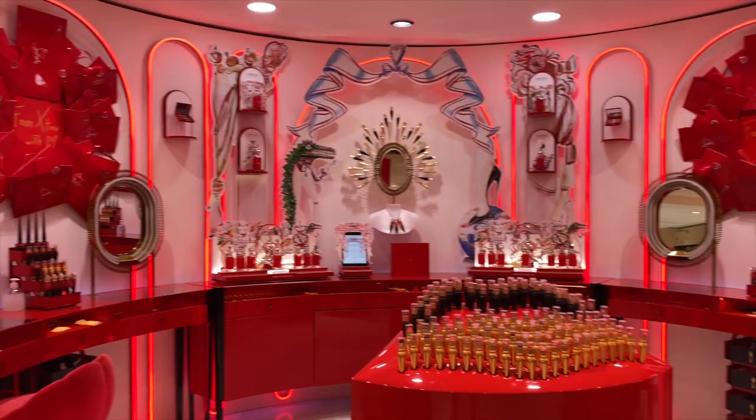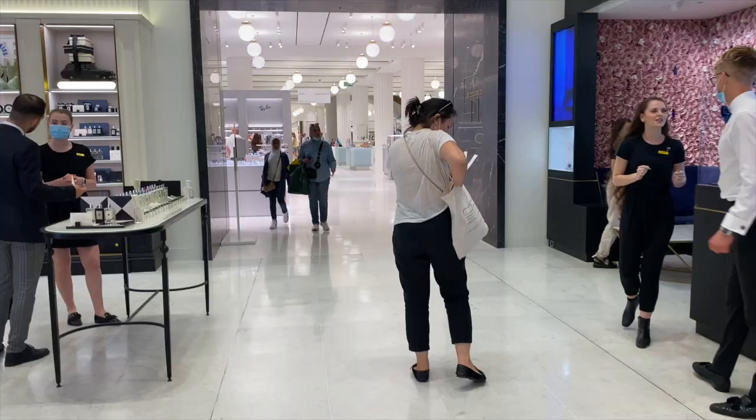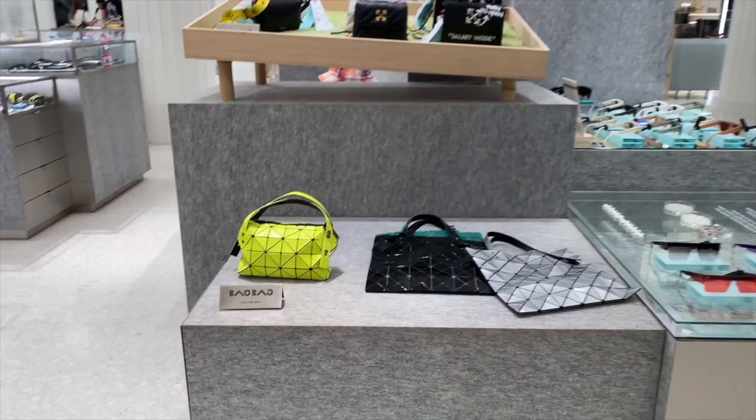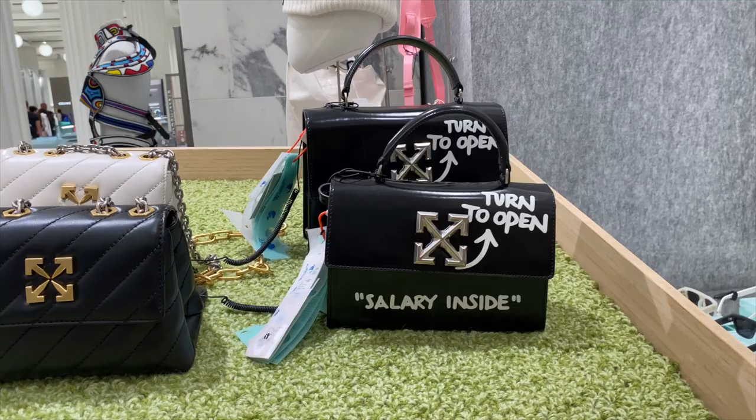Now onto the main accessories hall. On the left-hand side you've got sunglasses, but we're going to head over to the right and take a look at some of the bags. Here are a few from Off-White — not sure about this one, definitely quite in your face. Now for Jacquemus.